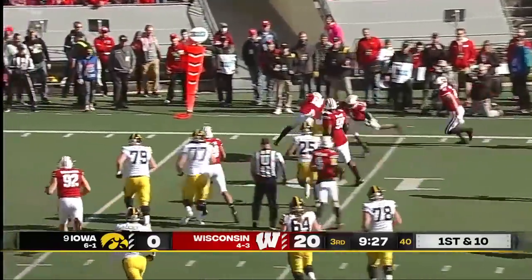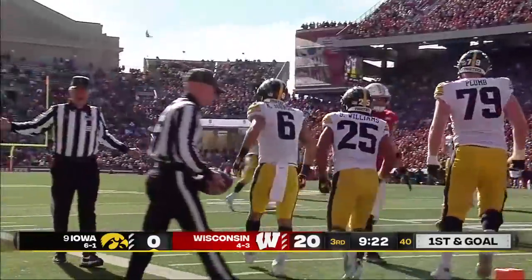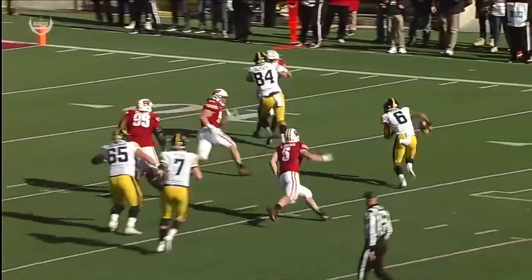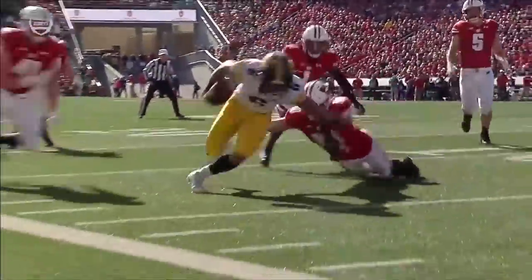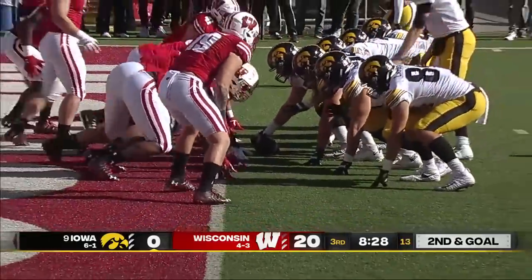He gets Johnson inside the 10, drives his way down inside the 5. The wide receiver with speed and then power — he follows Laporta, watch 84 leading the block on this, getting out on Burks. The strength by Johnson to run through some tacklers. Ball at the 2-yard line — this is an opportunity for a quarterback sneak as well.